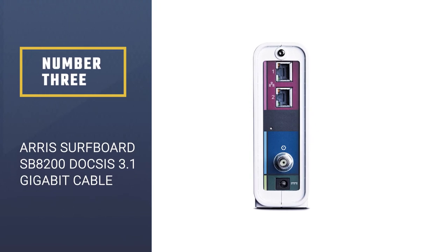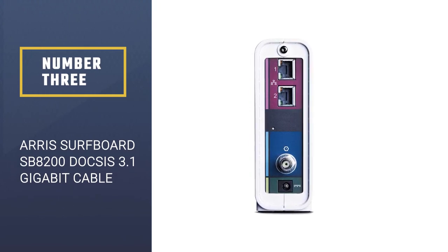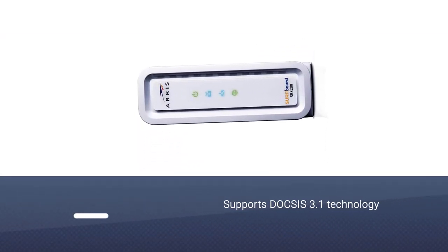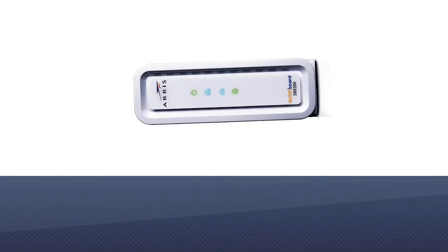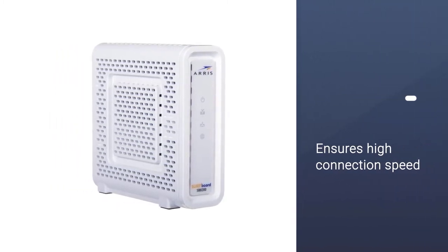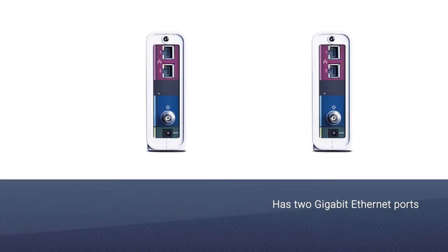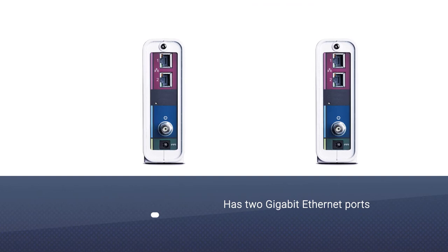Number 3: ARRIS Surfboard SB8200 DOCSIS 3.1 Gigabit Cable Modem. The Surfboard SB8200 is a gigabit fiber modem that supports DOCSIS 3.1 technology, which makes it fully future-proof. Thanks to it, this model ensures high connection speed, which makes it a great option for those who want to enjoy 4K Ultra HD streaming and playing online games.